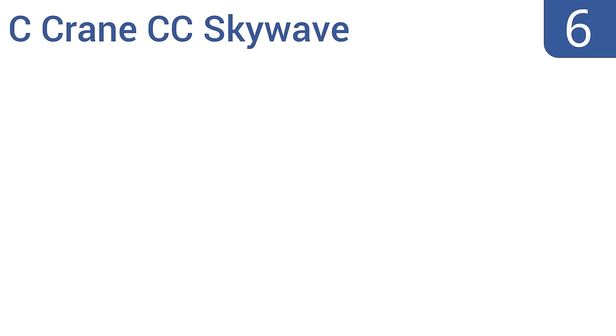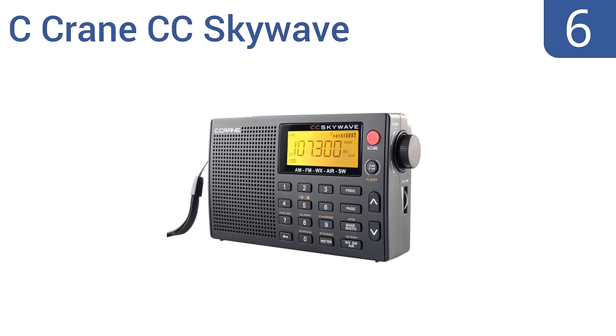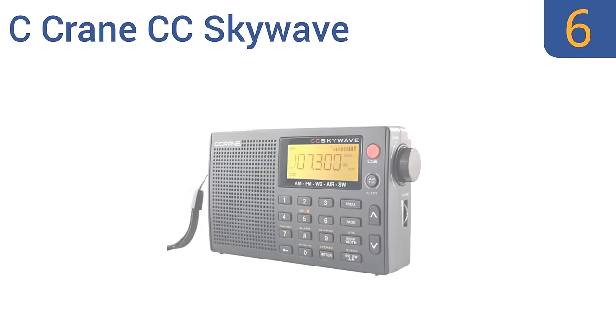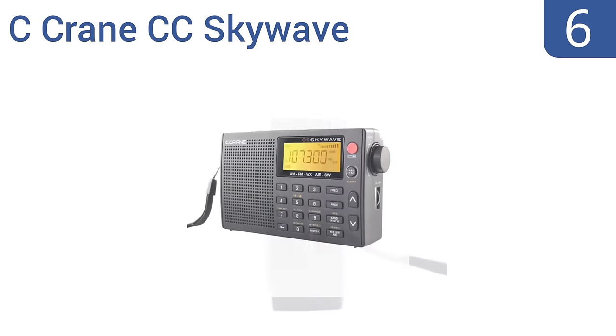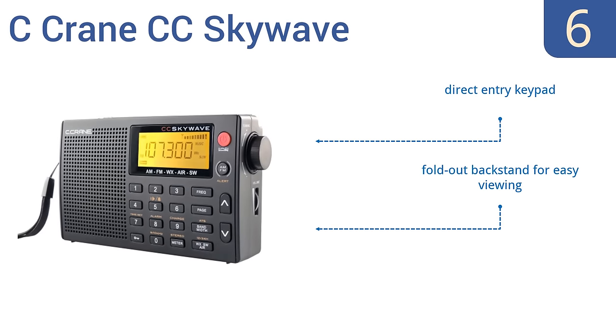Moving up our list to number 6, the C-Crane CC SkyWave delivers a small and compact design. It can also run for up to 70 hours on two AA batteries, making it a convenient option for travel. A pair of earbuds is also included; however, it is pretty expensive. It comes with a direct entry keypad and a fold-out backstand for easy viewing, but the AM reception quality is poor.